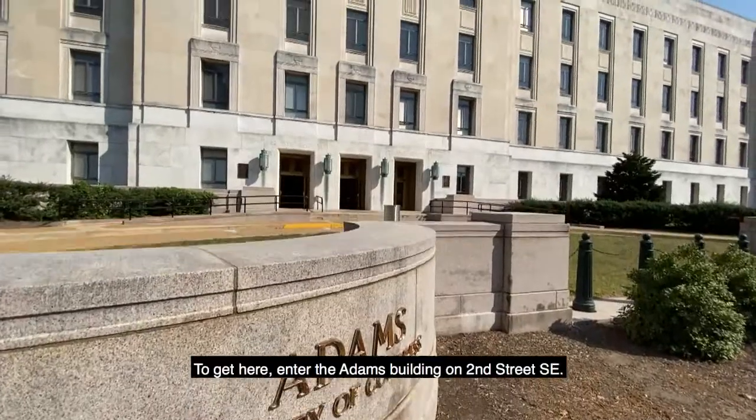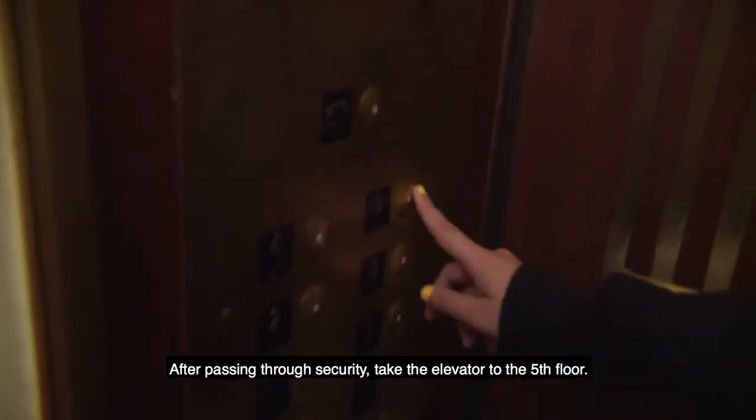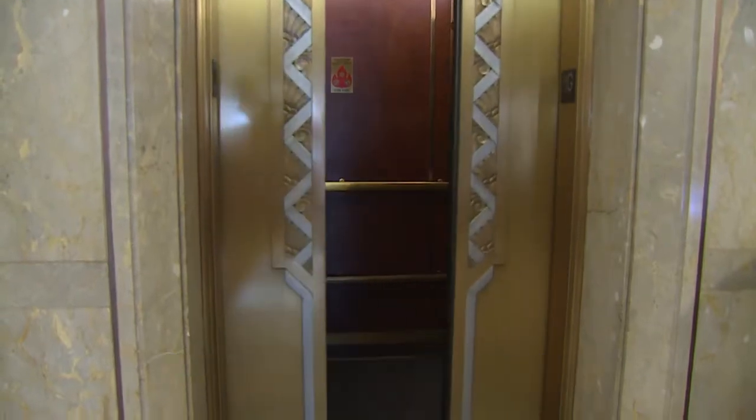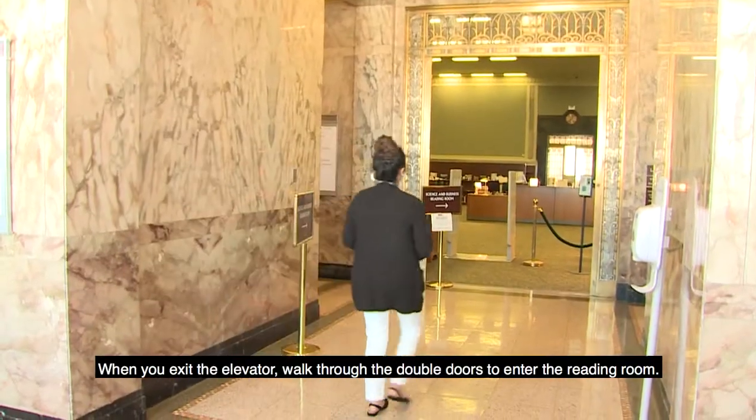To get here, enter the building on 2nd Street Southeast. After passing through security, take the elevator to the fifth floor. When you exit the elevator, walk through the double doors to enter the reading room.